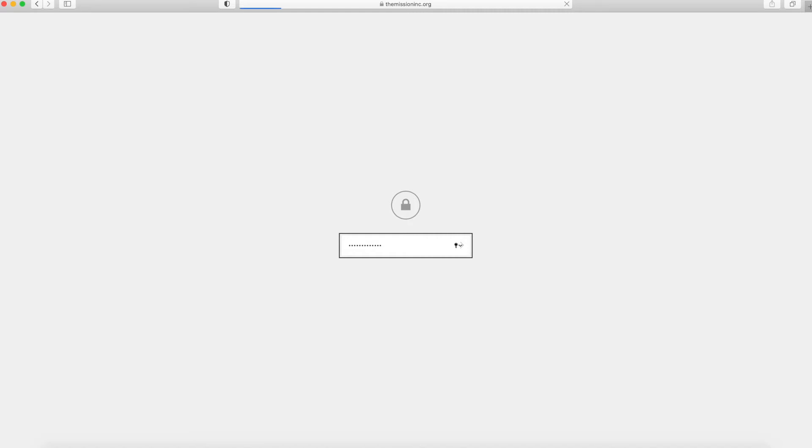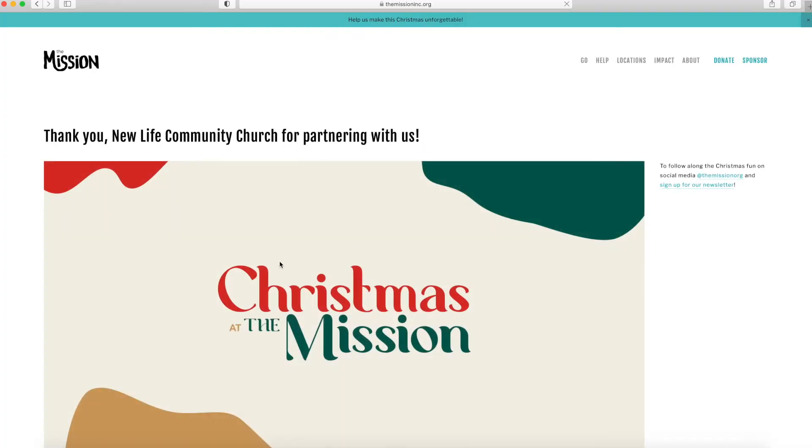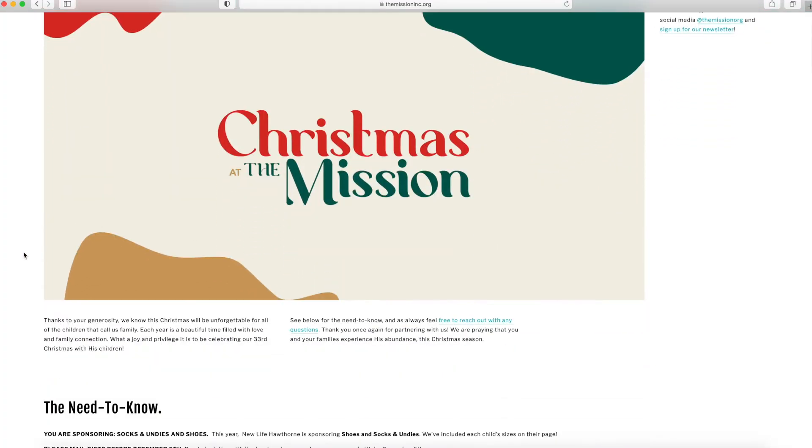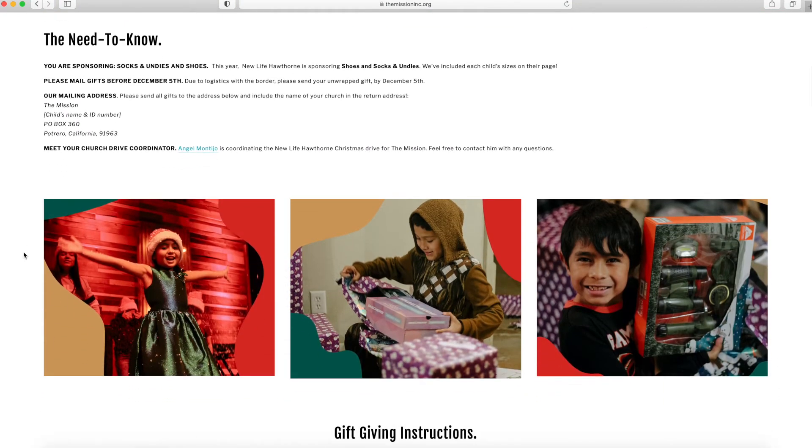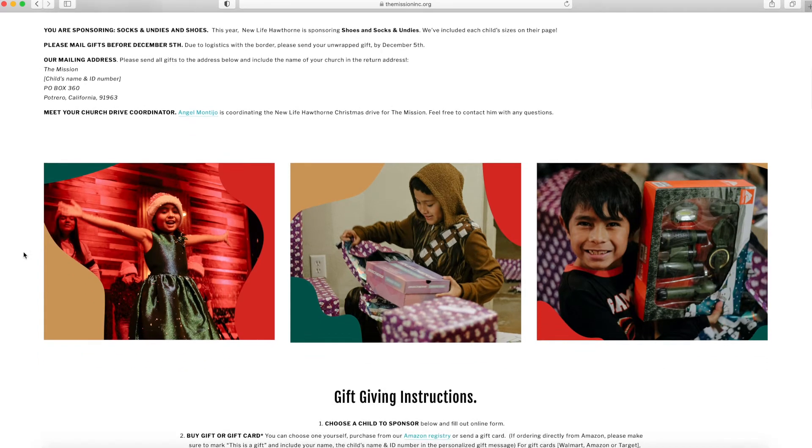At the Ranchos de estos Neos page, scroll down. At the need-to-know section, it states you can give shoes, socks, and underwear. Remember to mail this before December 5th and mail directly to the mailing address.